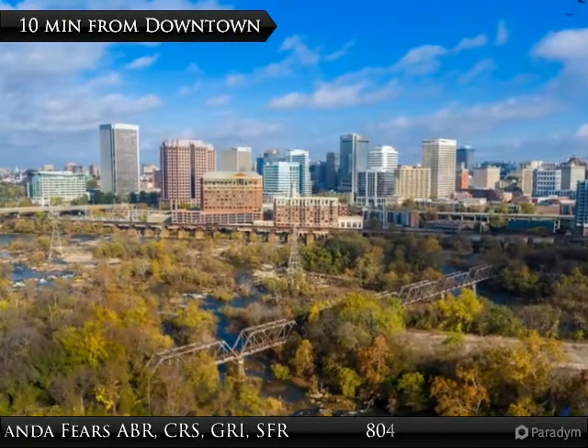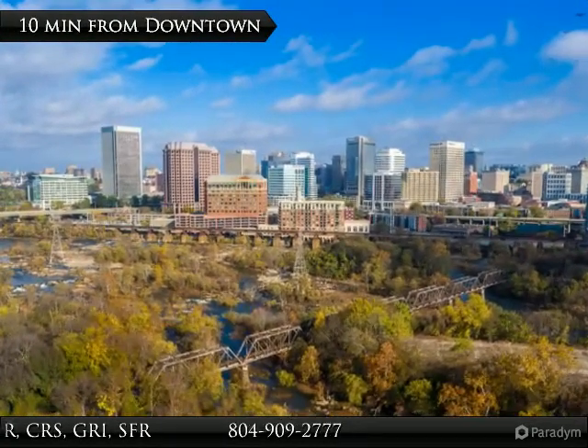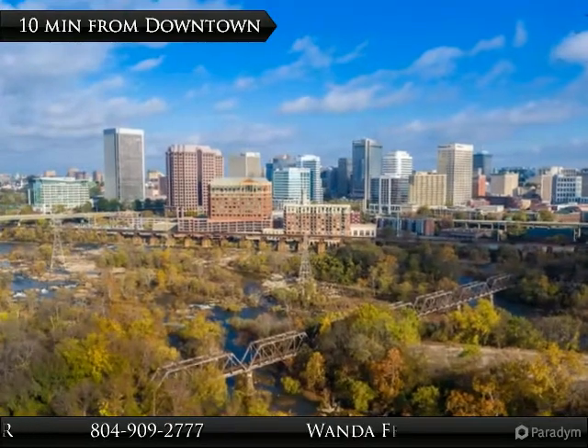Richmond, Virginia is a city of art, music, historic sites, and the home of the James River Park system.